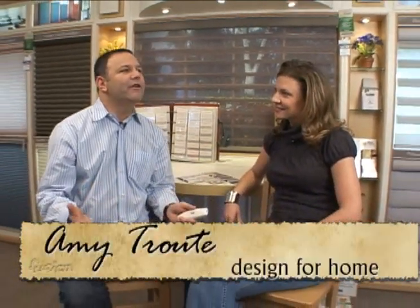Hi, Amy. Hi. Amy Trout, Design for Home. And Amy, we're sitting here in a store filled with window coverings. I remember when I built my home, so many choices that I had no idea where to begin. Where do you begin?